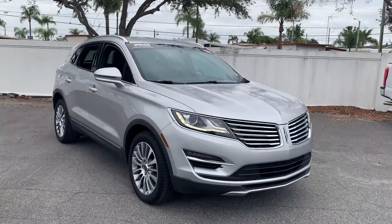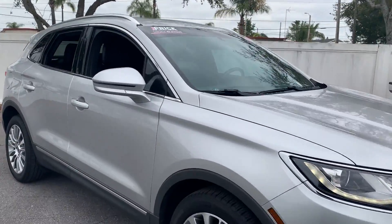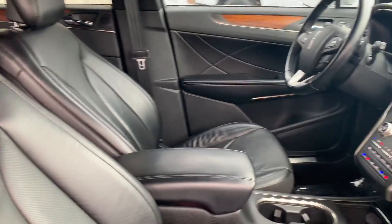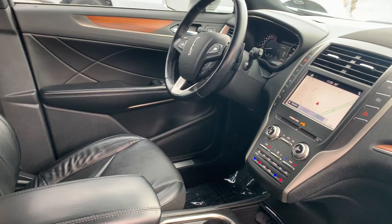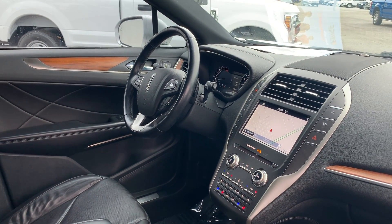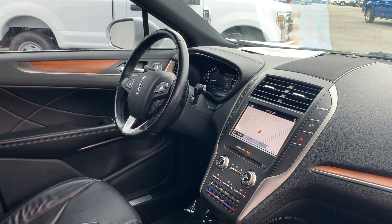This is a 2017 Lincoln MKC, silver over black leather interior, dual power seats, memory seating on the driver's side, power windows, power locks, power mirrors, leather wrapped steering wheel, and paddle shifters.